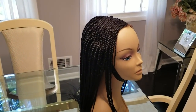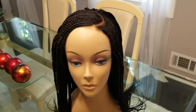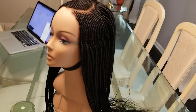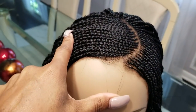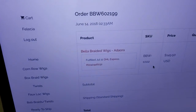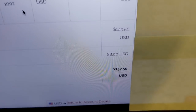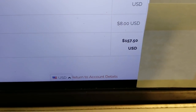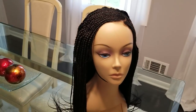Hi everyone, I am showing you this lovely braided wig by Bella Braided Wigs because I am selling it. It is too small for my head. It is brand new. I wear my parts on the right-hand side and this is a left-handed part. I ordered this wig June 14th, received it July 19th. Cost was $149.50, I paid $8 for shipping, and the total was $157.50. Her name is Adora.